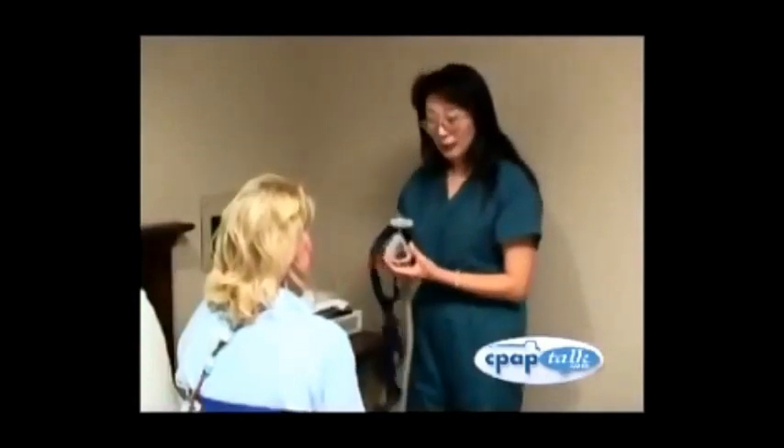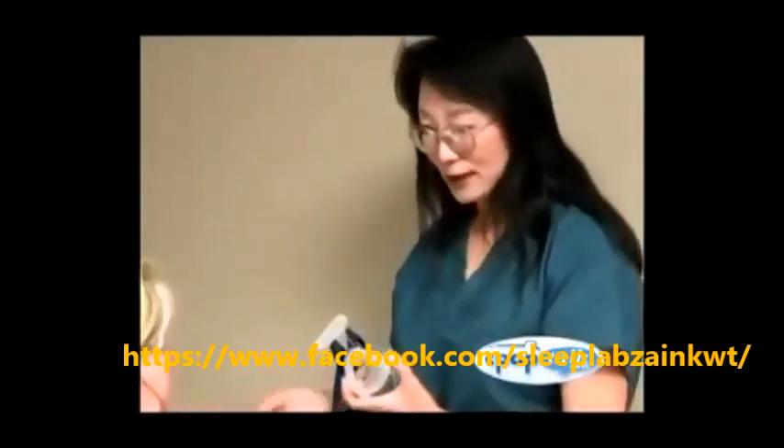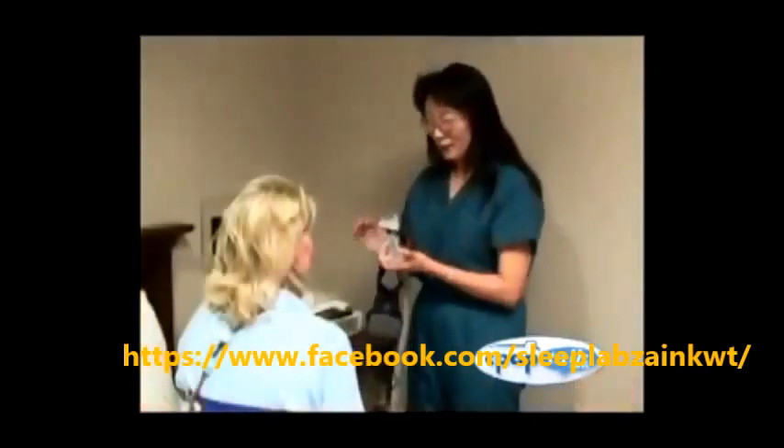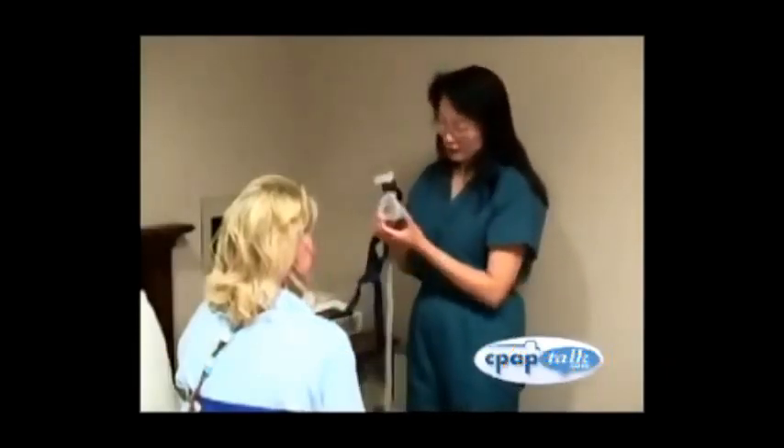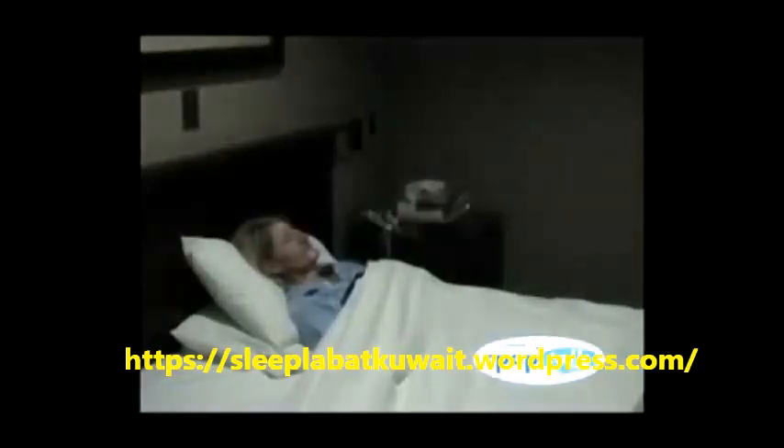The majority of patients referred for a sleep study by their physician are suspected of having obstructive sleep apnea syndrome, or OSA, which makes it very difficult to get restorative sleep and breathe at the same time. Sufferers of obstructive sleep apnea tend to be drowsy in the day, just as anyone who did not get a good night's sleep would be. At night, those who suffer from OSA snore heavily, are restless, and often need to go to the bathroom two or more times.